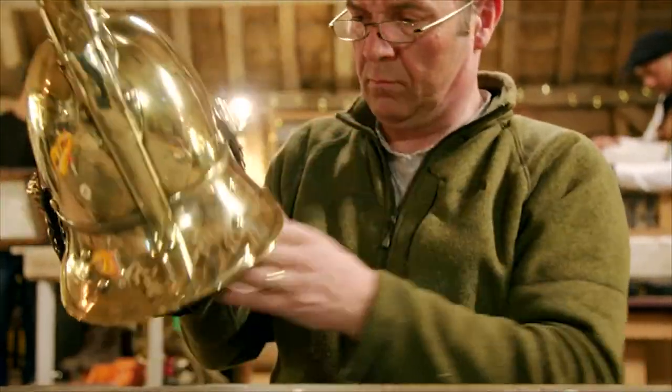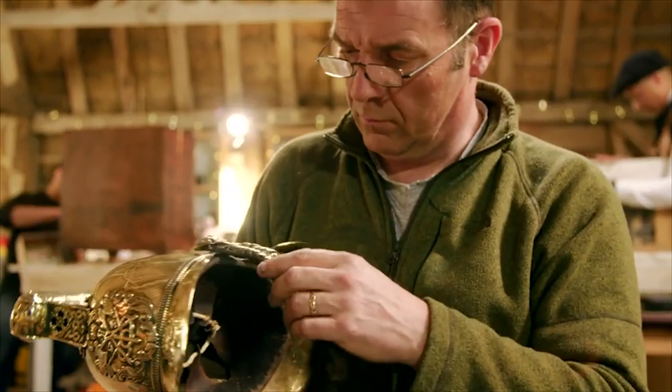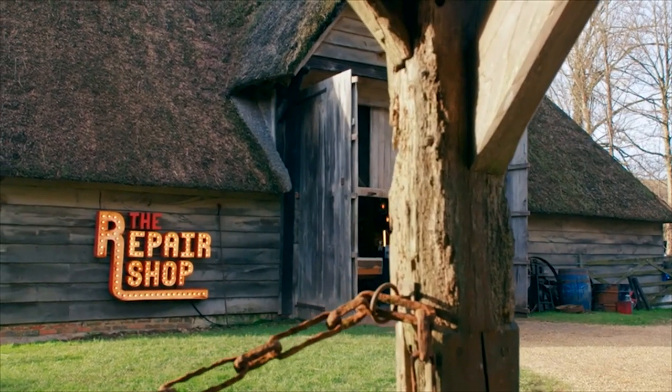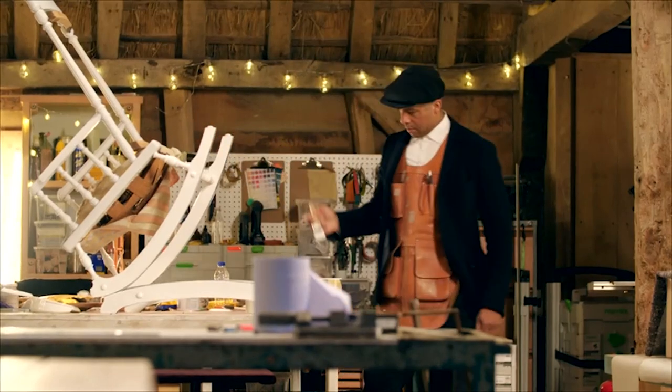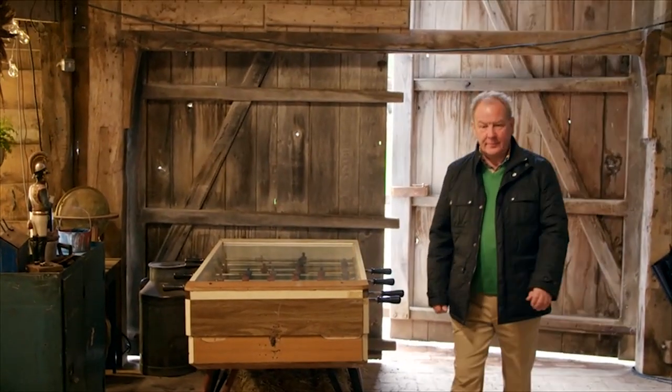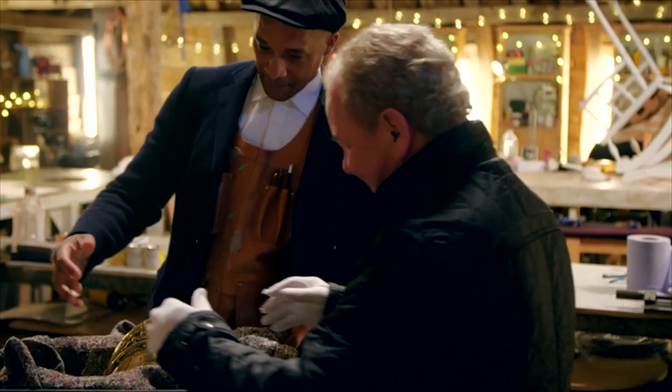Now all that's left to do is carefully reassemble this beautiful piece of firefighting history. Unfortunately, by the time its owner Roy arrived to collect it, Stuart had been called out, leaving Jay to do the honours. I'll show you what he's done for you. Oh, look at that. I think you're going to have to do the honours to get it out, actually, because I can't touch it.